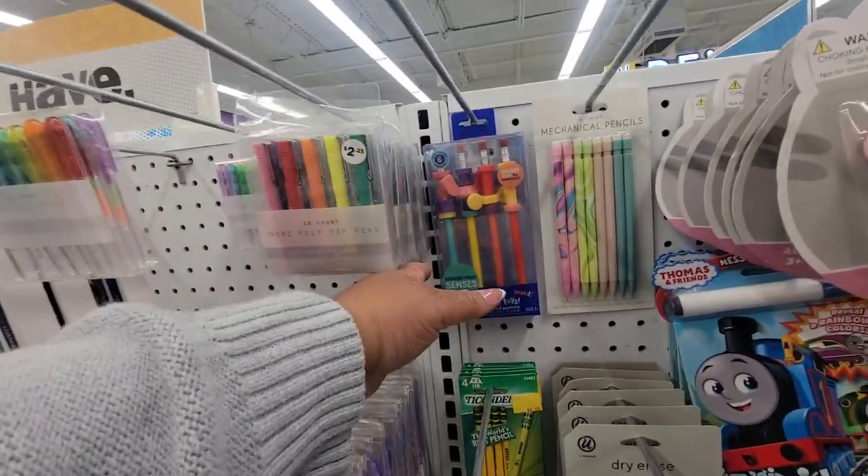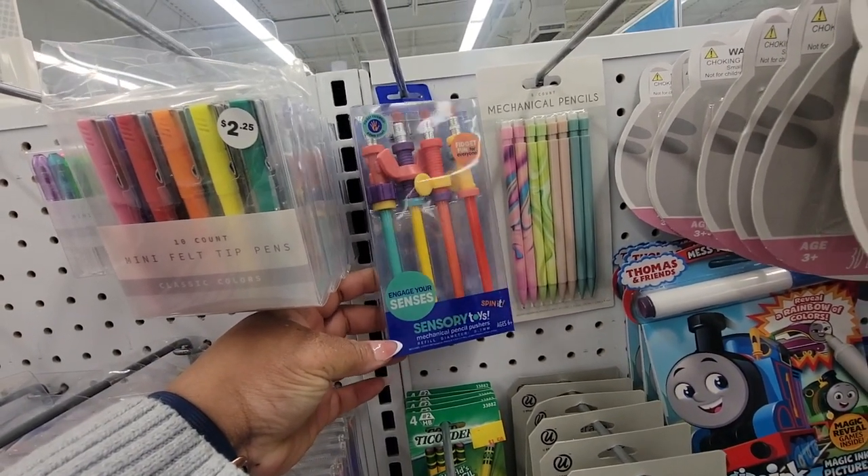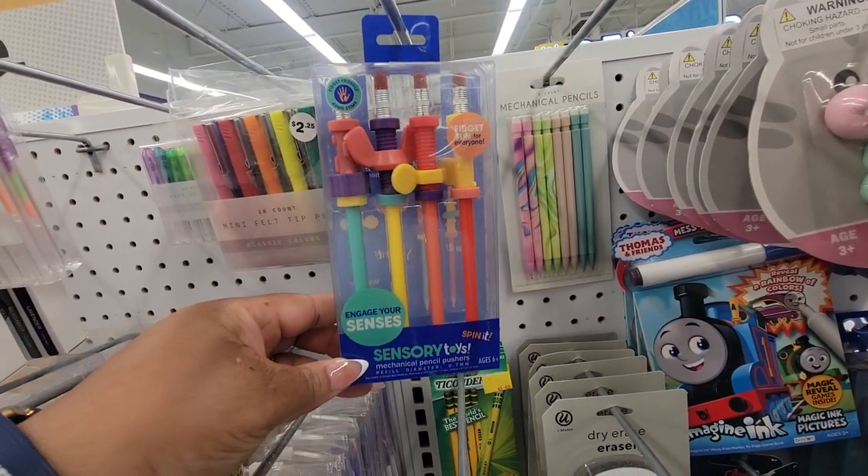Look at these — fidget fun for everyone, sensory toys. Spin it. Mechanical pencil pusher. Cool.